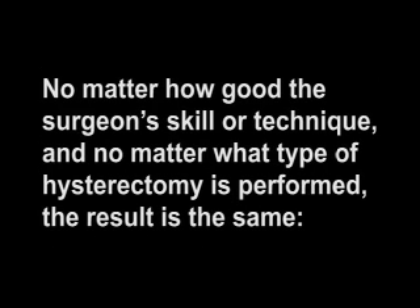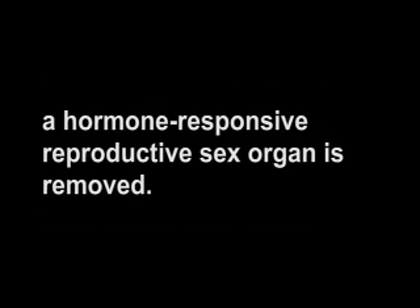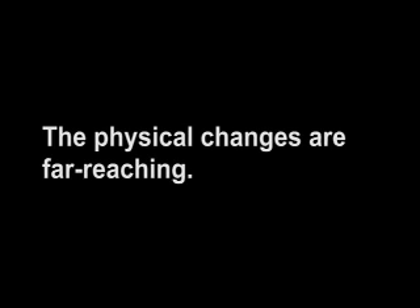Whether TAH, TVH, or LAVH, the vagina is surgically shortened and made into a closed pocket, because the hole at the top of the vagina must be sutured shut. No matter how good the surgeon's skill or technique, and no matter what type of hysterectomy is performed, the result is the same: a hormone-responsive reproductive sex organ is removed. The physical changes are far-reaching.